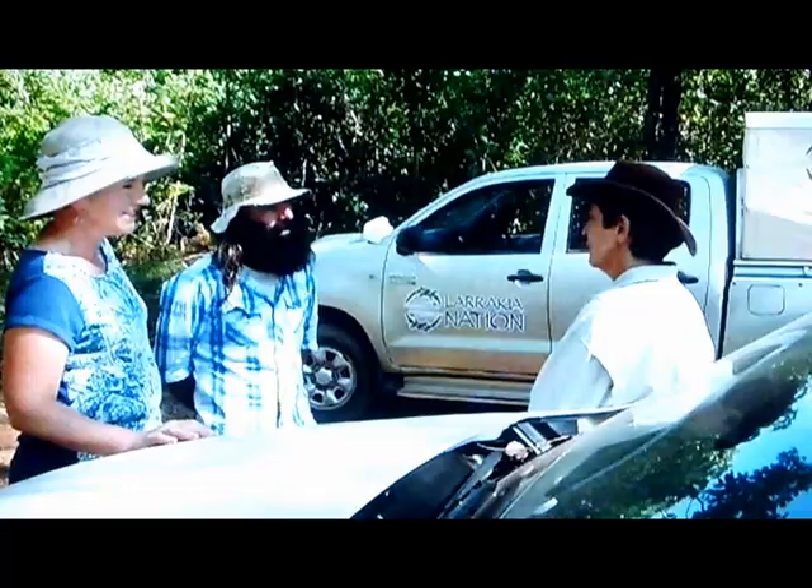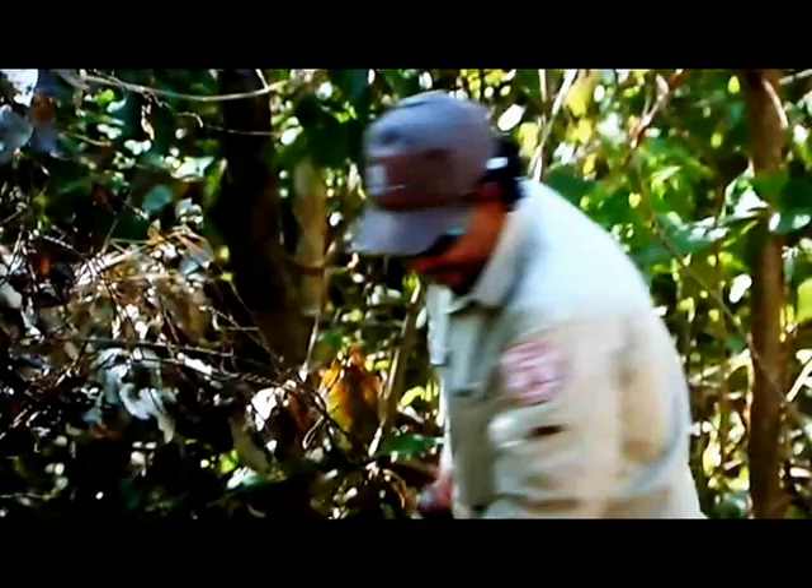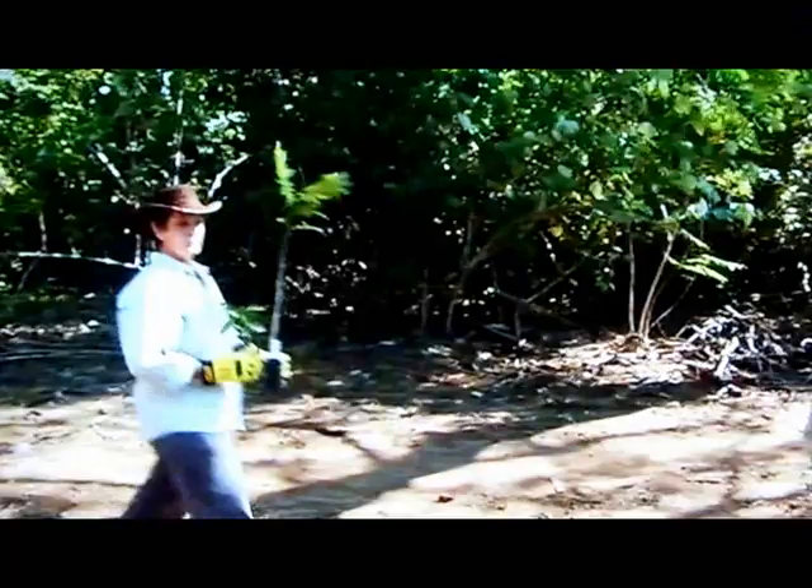We started off as a bush care program actually about 20 years ago, just a small funded project and we built it to the program that it is today. I've got 14 staff and I'm very proud of the work we do.